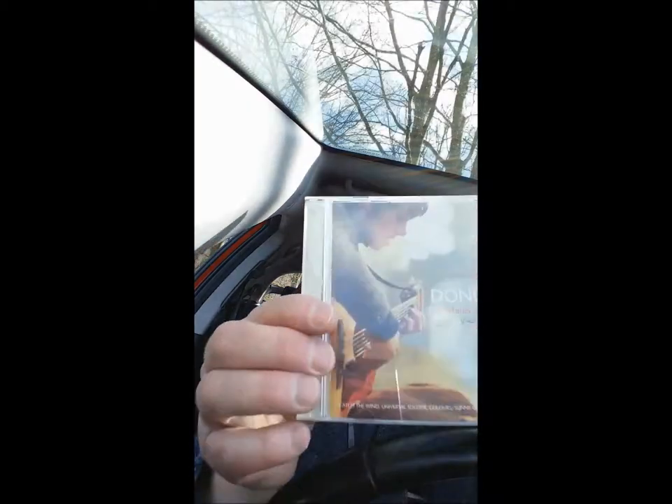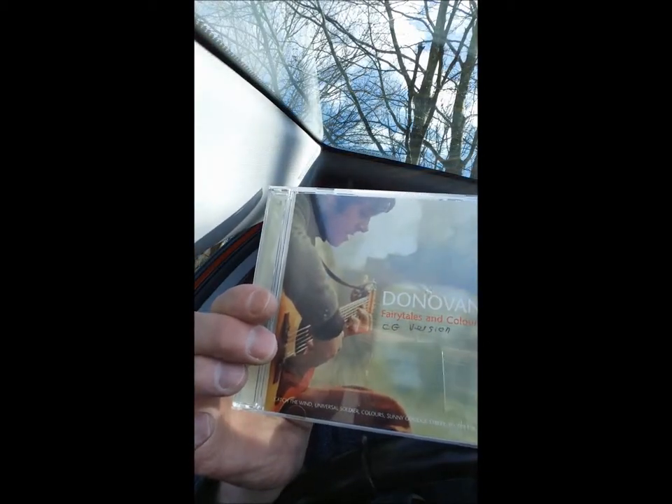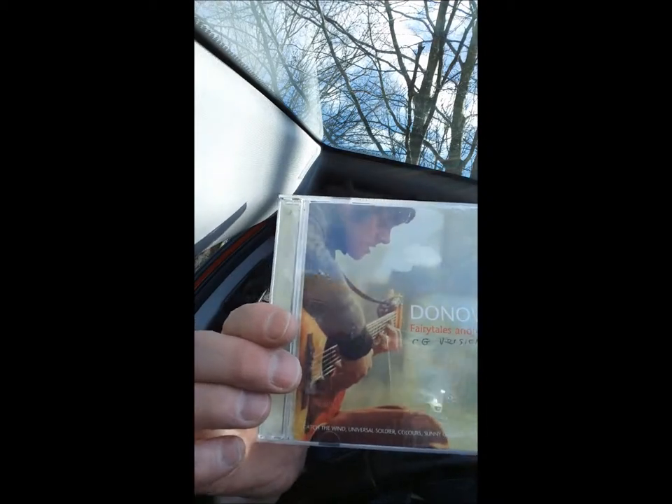My second choice is a man who was very big in the 60s, coming along around the same sort of time as Bob Dylan. He played similarly to Bob Dylan — guitar and harmonica. I thought this man was very, very good and exceptional. He's Scottish like myself, so that's a good thing. And this of course is Donovan.